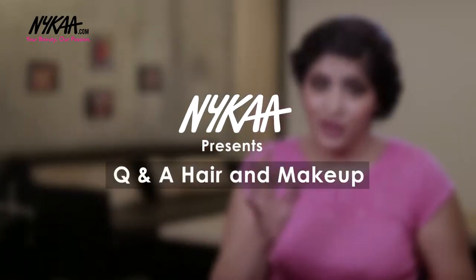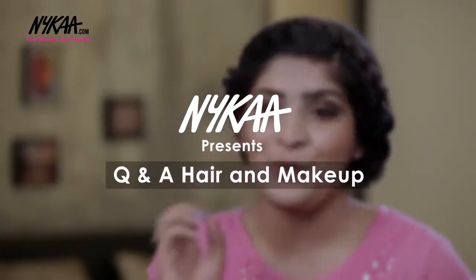Hi guys, I'm Shreya Jain and today I'm here to answer some of the queries that you've sent me. A lot of people had doubts about hair and makeup, so I thought let's hold a little Q&A session for a one-to-one interaction. Because I won't be able to answer all of the questions, I have a giveaway at the end of the video, so please keep on watching till the end.